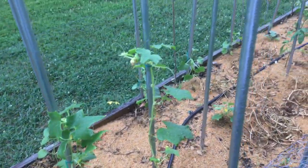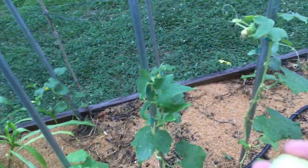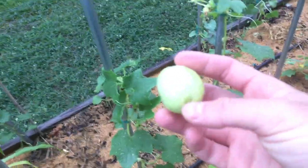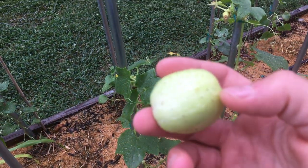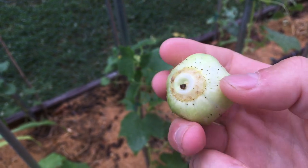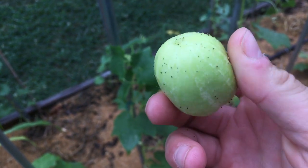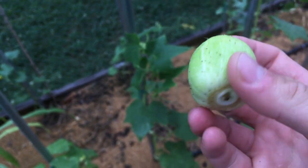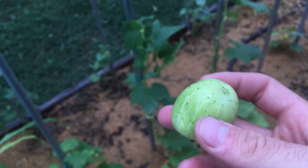Really the only thing that's come out of this bed so far has been the lemon cucumber, and this right here is what it looks like. It produces golf ball-sized fruits and has a couple of spikes on it. You can rub off this end where the flower was — it's just a pretty small, nice cucumber. It's refreshing and has a nice cucumber taste with no bitterness to it.